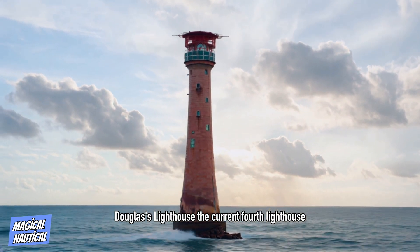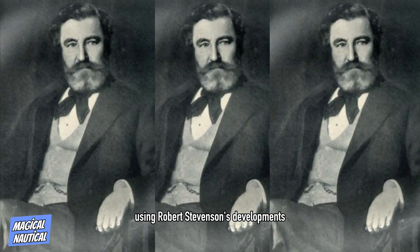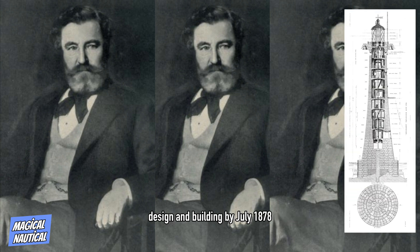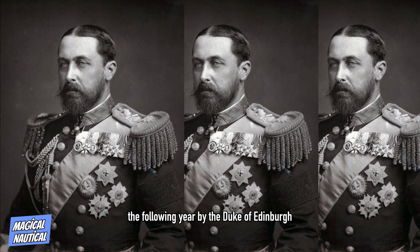The current fourth lighthouse was designed by James Douglas using Robert Stevenson's developments of Smeaton's techniques. This lighthouse is still in use. By July 1878, the new site on the South Rock was being prepared during the three hours between ebb and flood tide. The foundation stone was laid on 19 August the following year by the Duke of Edinburgh, Master of Trinity House.